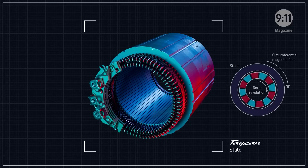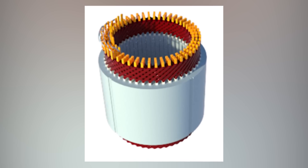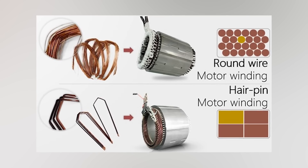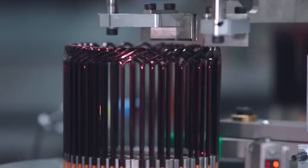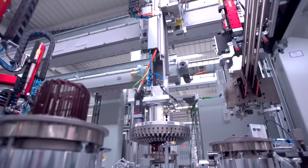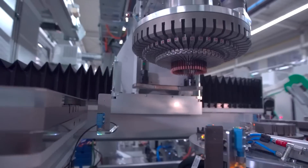Now let's dive into the fascinating world of hairpin motors. Hairpin motors are electric motors that employ a unique stator winding technique. Instead of using round wires, hairpin motors utilize rectangular-shaped copper windings known as hairpins. These hairpins offer several advantages, including a better fill factor, meaning they use space more efficiently than traditional round wires. Hairpin windings maximize the fill factor, allowing for a stronger magnetic field.